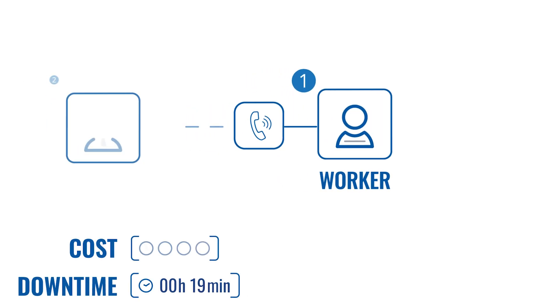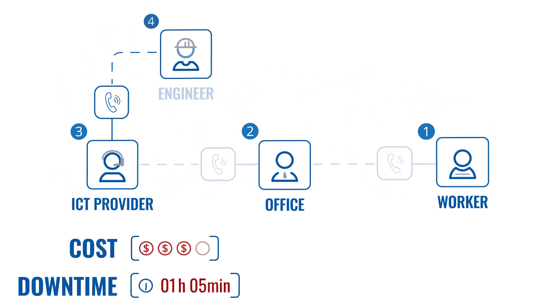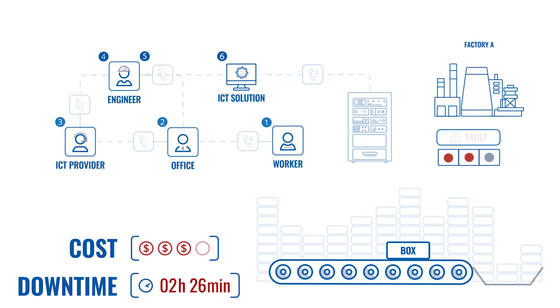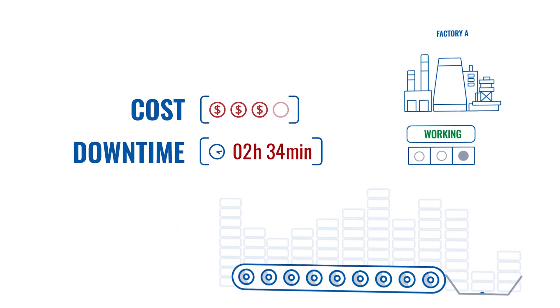Factory A: a worker calls your office, then you call the IT provider. The IT provider assigns an engineer, the engineer calls you back, and finally connects the IT solution and performs the necessary procedures to restore production. It takes around two and a half hours before the factory is running again.